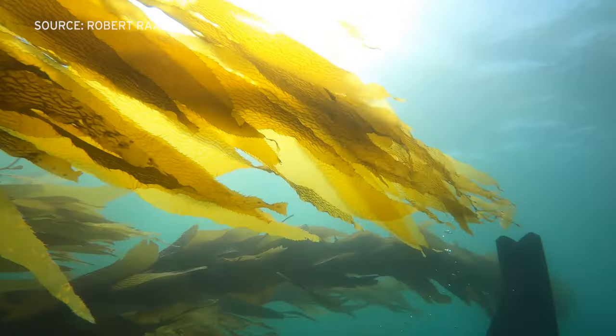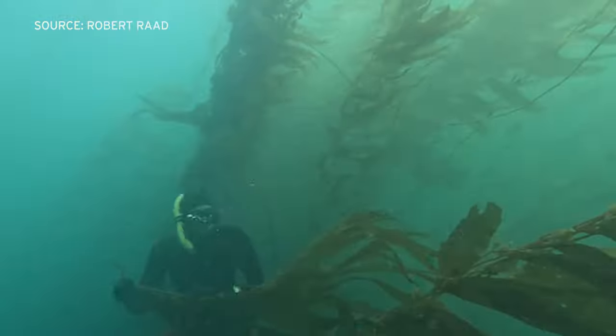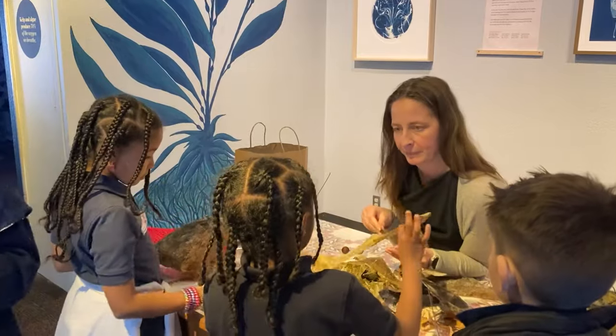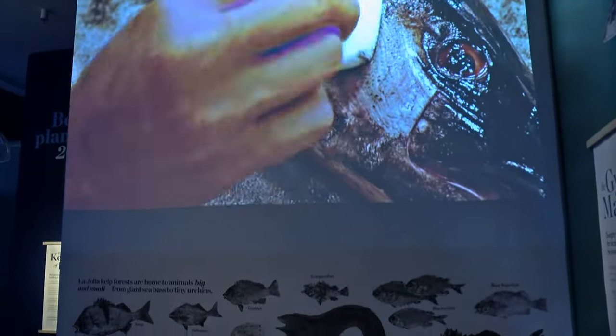Poindexter often dives in the forests off the San Diego coast and she's seen some of the devastation that marine heat waves have done to local kelp. Megan Dickerson, the director of exhibits at Birch Aquarium, says Hold Fast has some of that sadness, but it also showcases nature's beauty and the art it inspires — and that gives her hope.